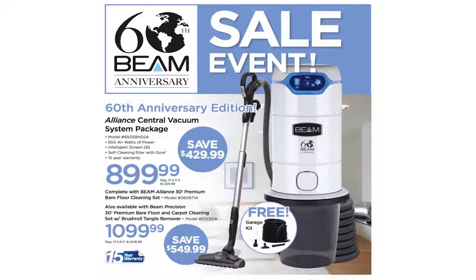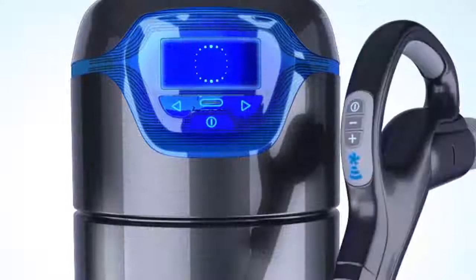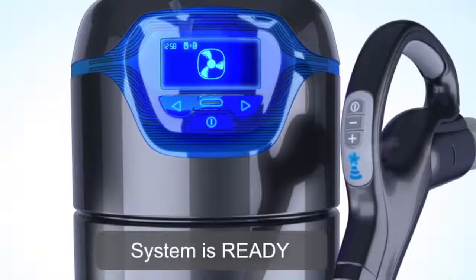What I love about Beam is that they are constantly developing innovative features that all my customers want, such as the two-way communication between the handle and the information board.